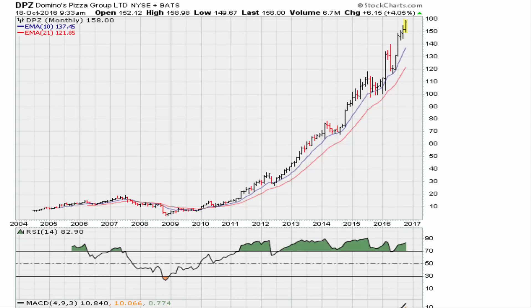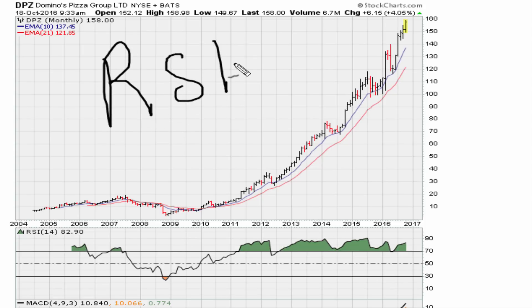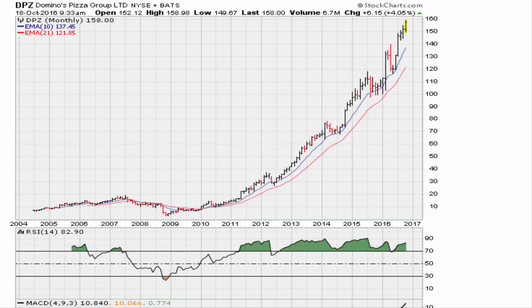This chart is a good example of why textbooks and websites that say RSI above 70 is a sell signal are wrong. We moved above 69.1 here at this point, and the stock went on a nice run from about the lower teens all the way up to the mid-to-higher thirties — that's a big return. Subsequently it went below 69.1 but recaptured it a couple of months later, which is a sign of a superior stock.